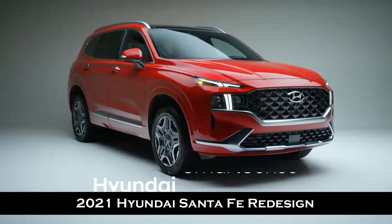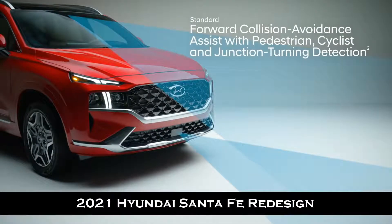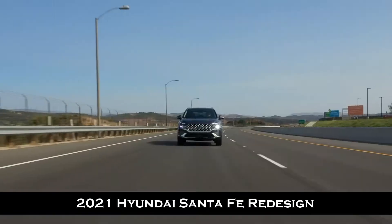The Santa Fe surrounds you with a suite of advanced Hyundai Smart Sense safety technologies. Forward collision avoidance assist warns you of a potential collision with a vehicle, pedestrian, or cyclist — if you don't stop in time, emergency braking can be applied. Making a left turn at a busy intersection also becomes safer with junction turning detection. If you drift outside your lane, lane departure warning with lane keeping assist will alert you with audible and visual cues.